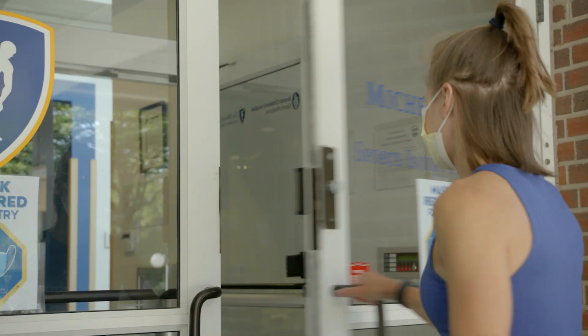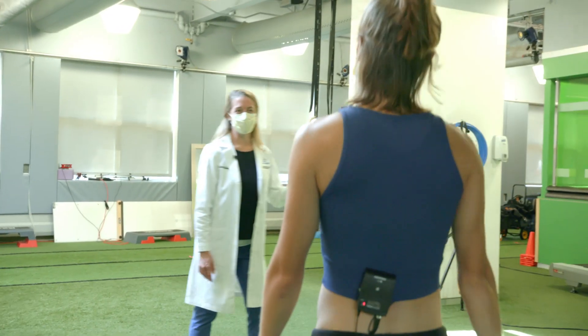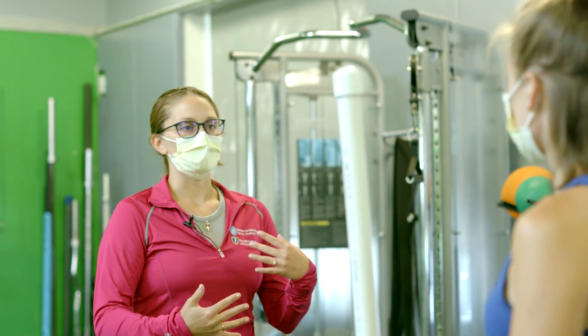During an Injured Runners Clinic visit, the first part is an in-depth clinical evaluation and a physical exam, covering the runner's training history, injury history, and their specific athletic goals.